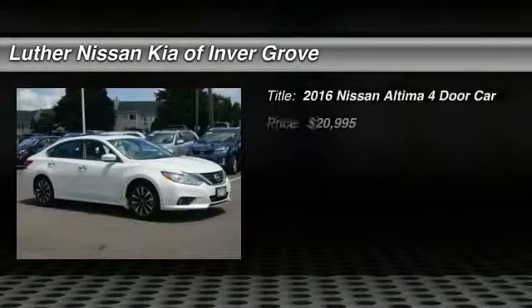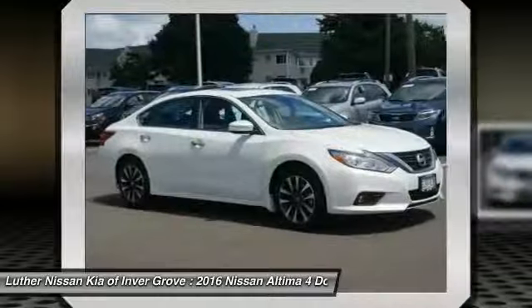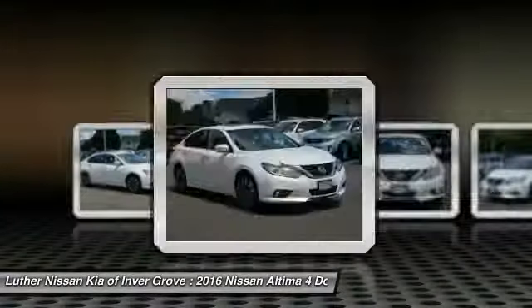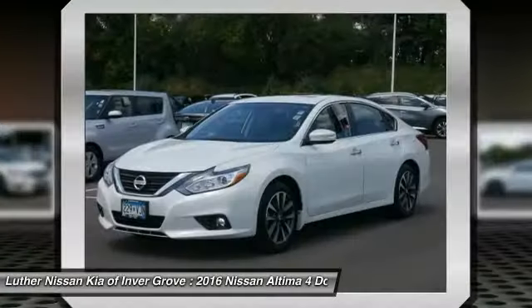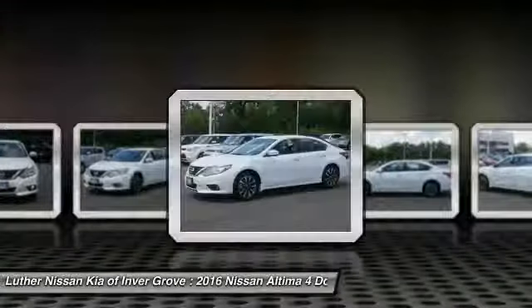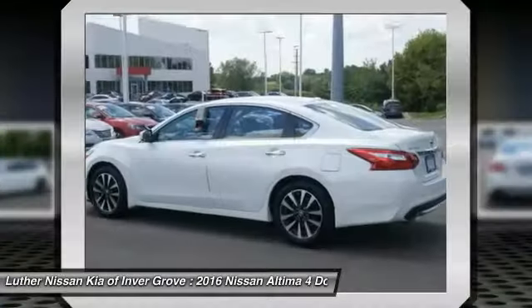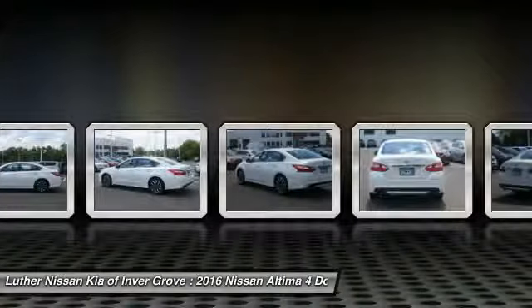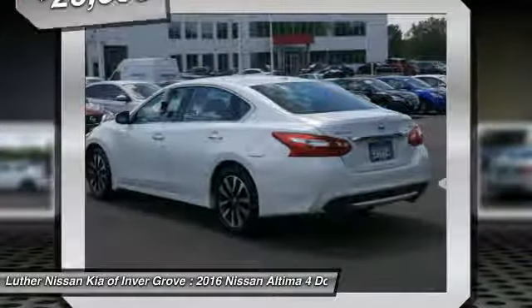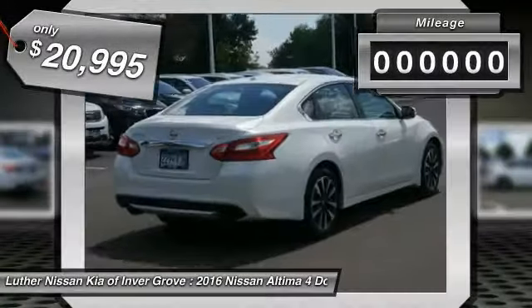Take a ride in a 2016 Altima. The Nissan Altima offers advanced features to make life easier, including push-button ignition which comes standard. Combine that with a powerful V6 or efficient four-cylinder engine, six standard airbags, and over 5,000 quality and performance tests, and you'll see the Nissan Altima is made to drive and built to last — priced below $25,000.